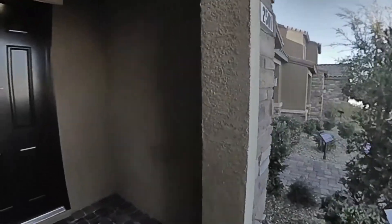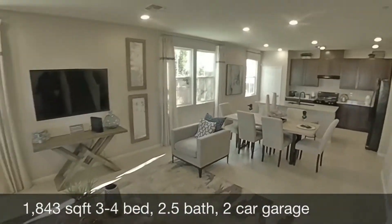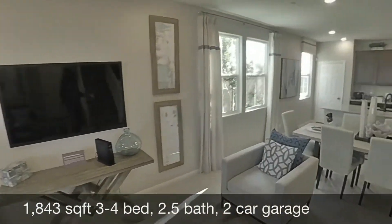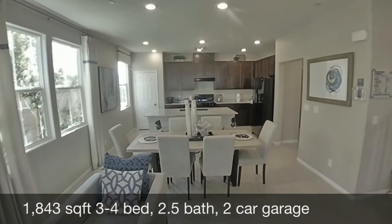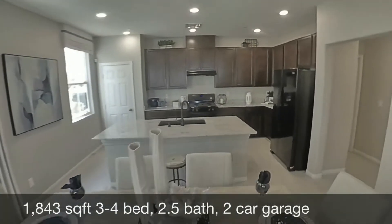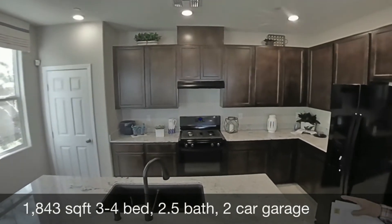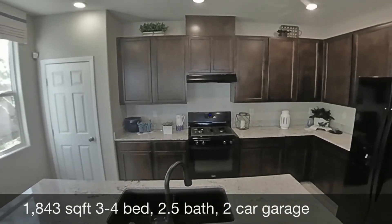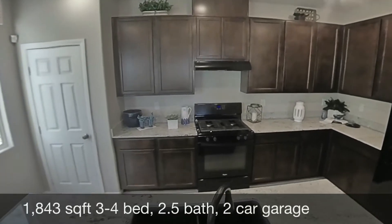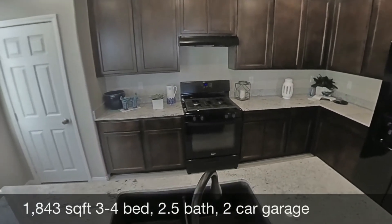There are a lot of upgrades — these are the model homes, so plan about 10% to 15% in upgrades. Nice, big, open floor plan. The base model comes with 8-foot ceilings; this is a 9-foot ceiling here, so that would be a structural upgrade. Nice big countertop here, flush undermount kitchen sink, and matching black appliances, and then the upgraded cabinetry here.